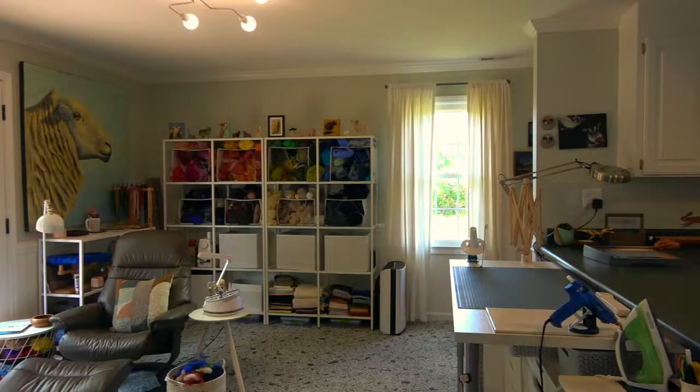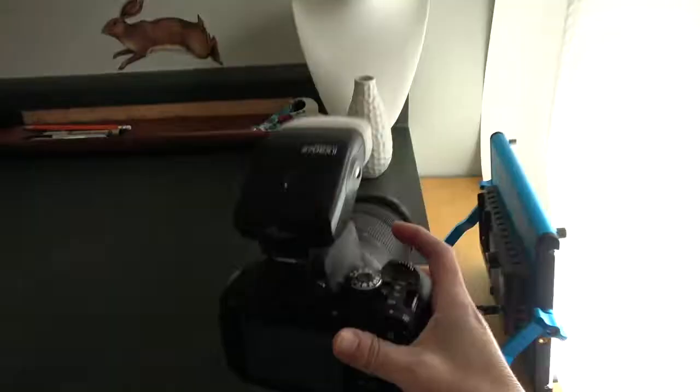Hi, I'm Sarah. Welcome to the Once Again Sam studio. Everything happens here in my home studio — the fiber art, jewelry, painting, shipping, packing, photography — everything right here in Greer, South Carolina.